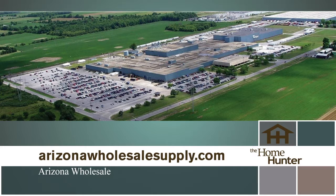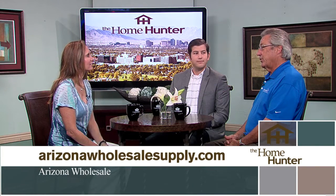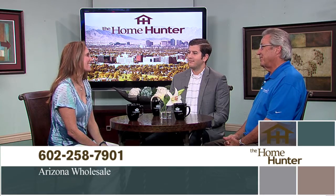I always tell people they need to check out all of the appliances — they need to get into Arizona Wholesale. They certainly do. Thanks for joining us today.